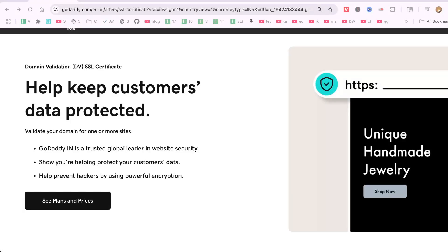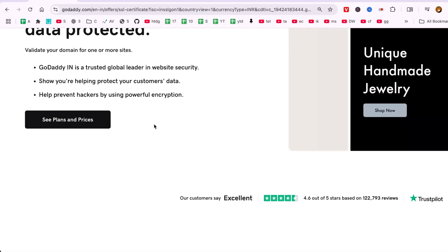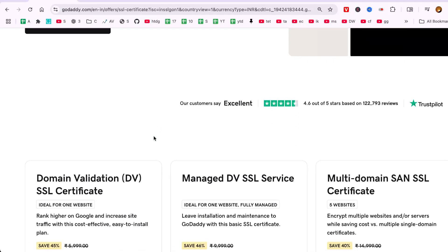Hello there. In this video, I'll show you how to add an SSL certificate to your website domain on GoDaddy in just a few clicks. This is an essential step to boost your website's security and trustworthiness. Let's dive in.